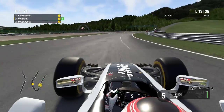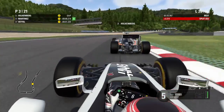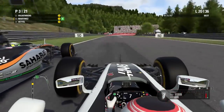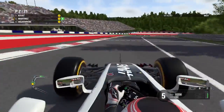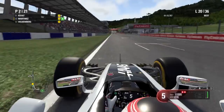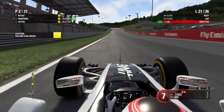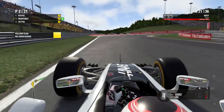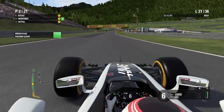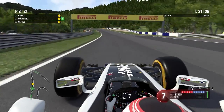Now we go after Hulkenberg. He's on very worn soft tires he started the race on. We make the move up the inside of turn eight, Hulkenberg gives us a little room but we squeeze him out and he has to give up the position. We're now hunting Danny Kvyat who is leading the race — but there's a yellow flag. It's my teammate Grosjean, who is out of the Grand Prix after starting from second place.